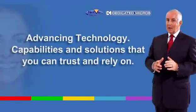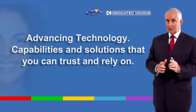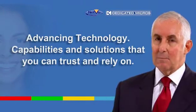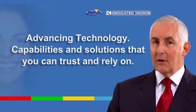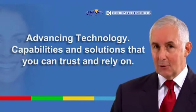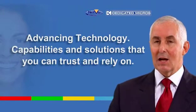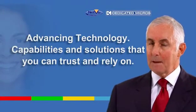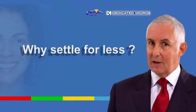So there you have it — capabilities and solutions that you can trust and rely on from dedicated micros, the company that consistently continues to advance technology and deliver CCTV solutions. Why settle for anything less?